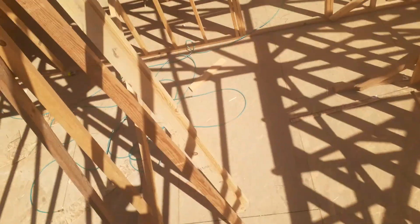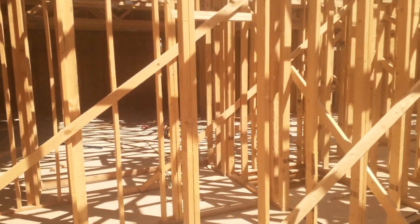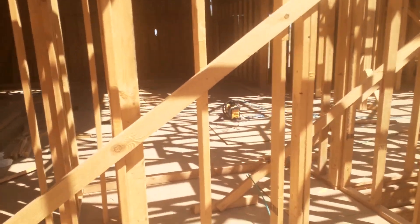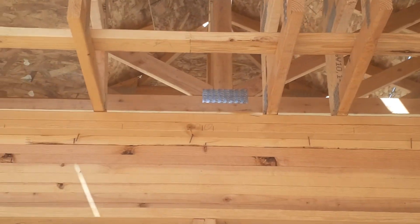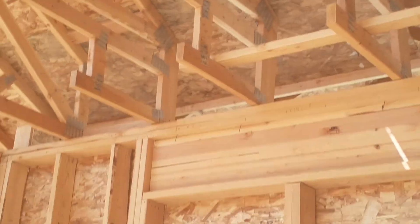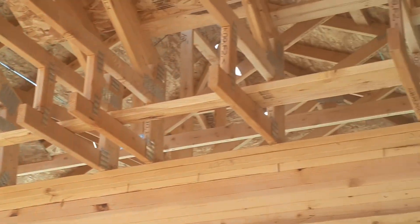Now playing the role of residential framer — we're down on the main floor. This is our living room. See these trusses here? We've got what's called a coffered ceiling, where there's kind of an indent to the ceiling right there.